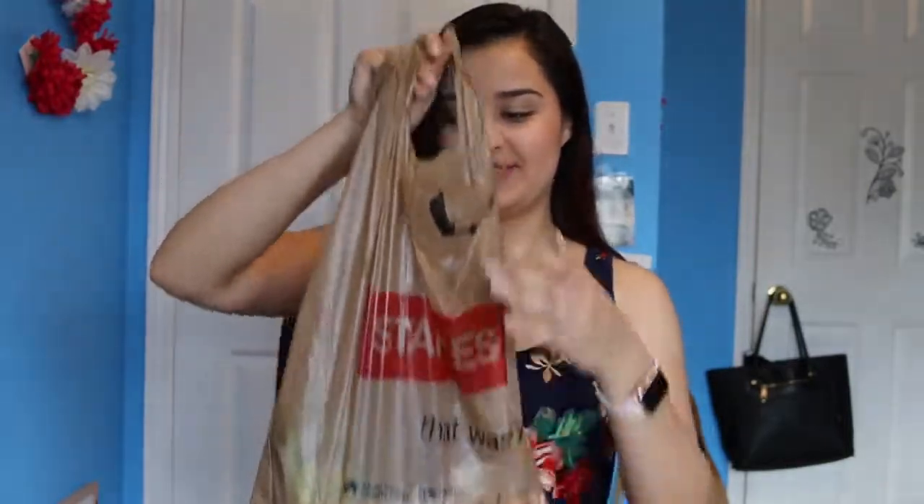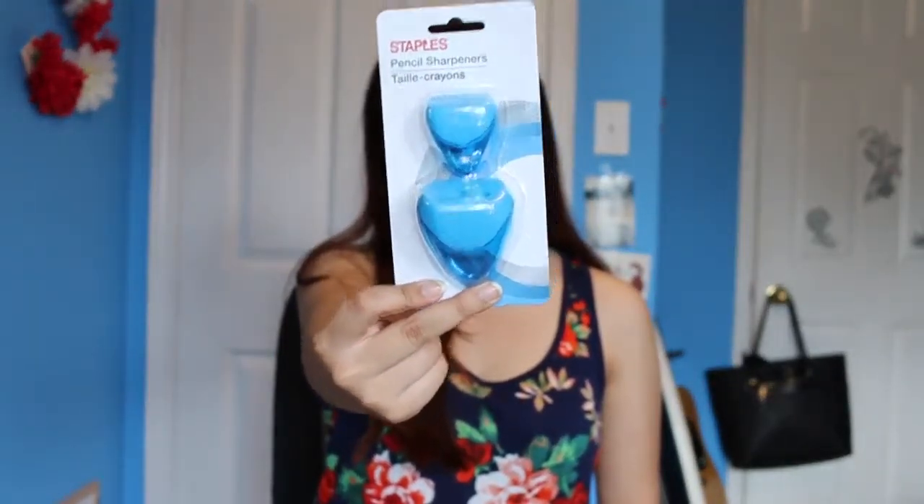First off, let's do the smallest thing. The first one was Staples. I got these really cute two-in-one pencil sharpeners. I usually always ask my friends for a pencil sharpener and I feel bad, so finally I have one. There it is, really pretty — it's blue.